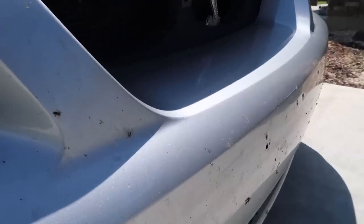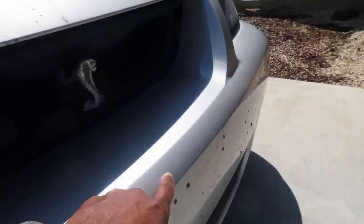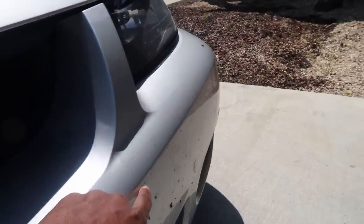I don't know if y'all can see, but I have these long scratches going along the front of my bumper and these were not here before.